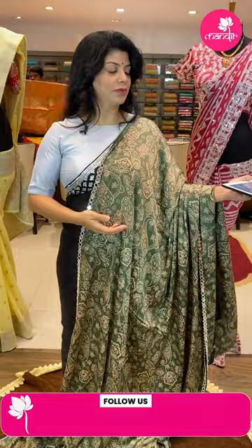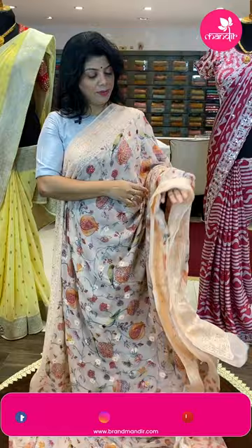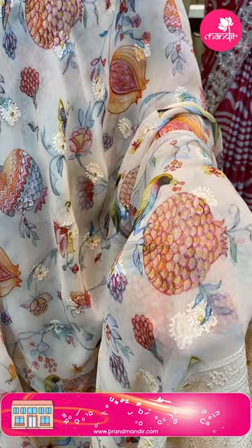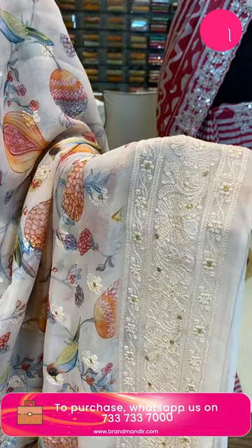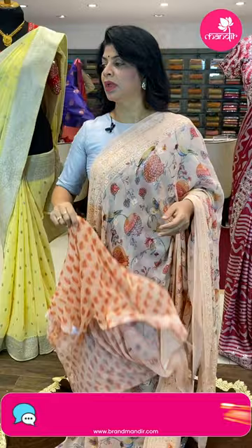Wonderful saree again — my kind! Chiffon georgette, pure peach color, printed florals and thread bootas. Beautiful birds and floral vine threadwork border. Thread work pallu with buttas and borders. Floral buttas blouse — self printed blouse. Saree pricing: 5,850. FK21 is the code — pure georgette.